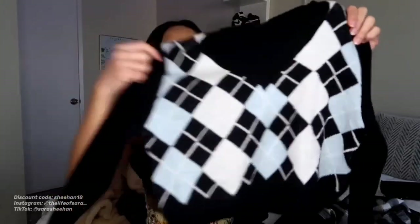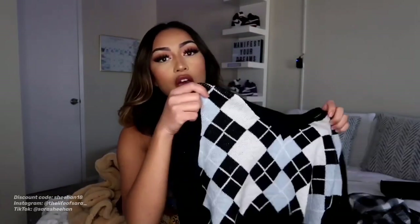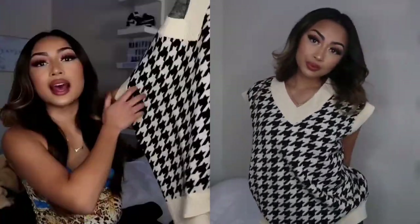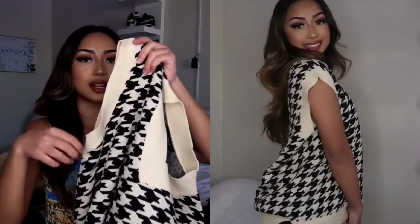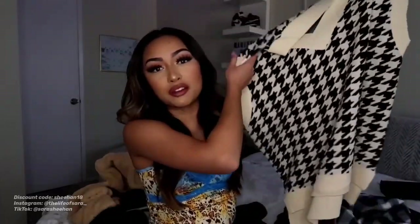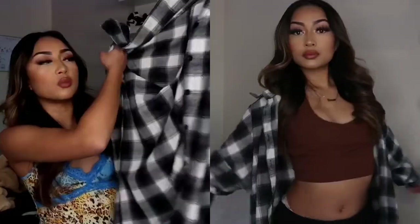Our next top is this knitted crop top that has this super nice plaid detail all in the front. The material is actually really good and when I tried this on it was super comfortable, so I would give this a 10 out of 10. Continuing on with the knitted sweater vest kind of thing, I got this top right here. It has this houndstooth print all over it in the front and the back, and on the sides it is this nice cream color. I'm not usually into designs or sweater vests like this, but I wanted to change up my wardrobe a little bit. Overall, I give this top a 10 out of 10.